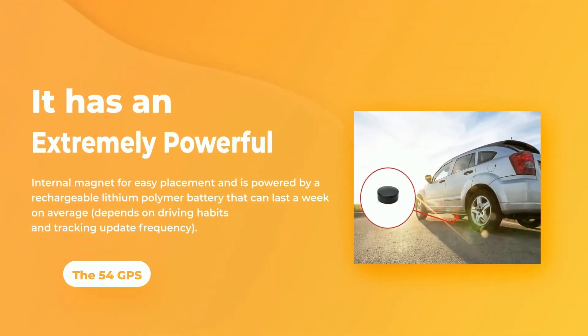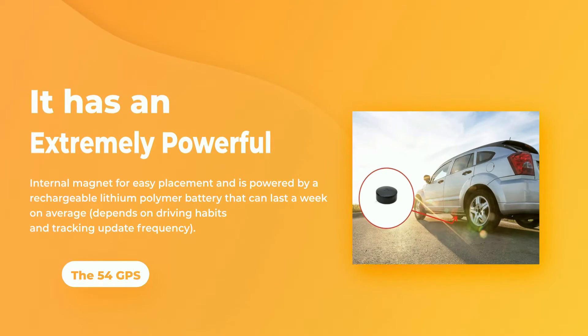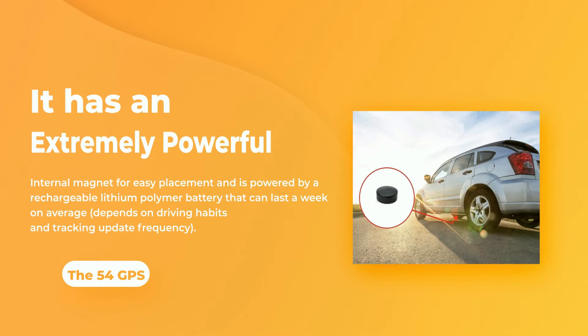It has an extremely powerful internal magnet for easy placement and is powered by a rechargeable lithium polymer battery that can last a week on average, depending on driving habits and tracking update frequency.